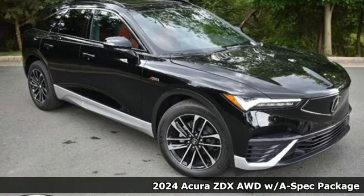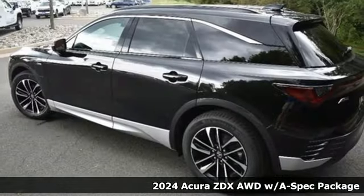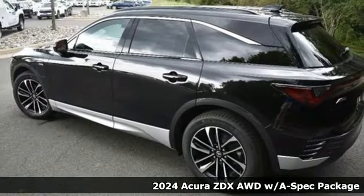Here's a new 2024 Acura ZDX. This ZDX is where performance, luxury, and utility coexist, not contradict.